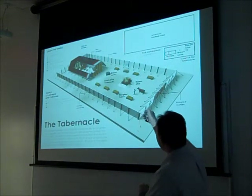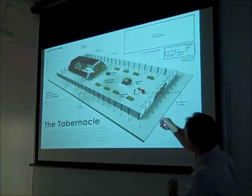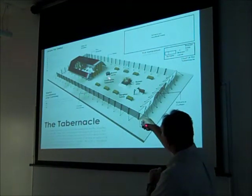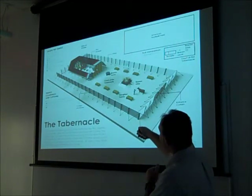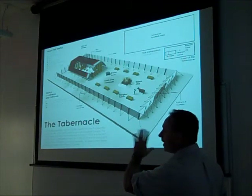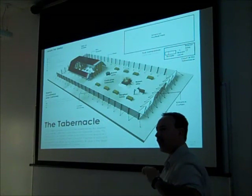Here's another image, another layout. One coming into the entrance here, coming in with the sacrifice. Here's the bronze altar, the brazen laver. Coming into the holy place, and back here was the holy of holies. Just get this imagery in your mind, because we're going to go over this a few more times so that you have this clearly in your head.